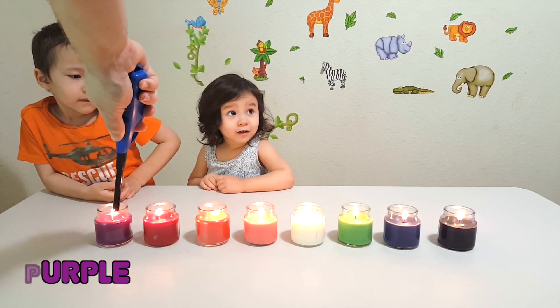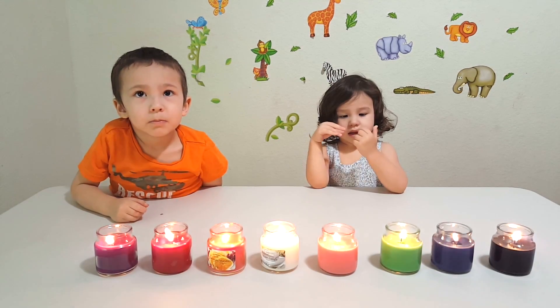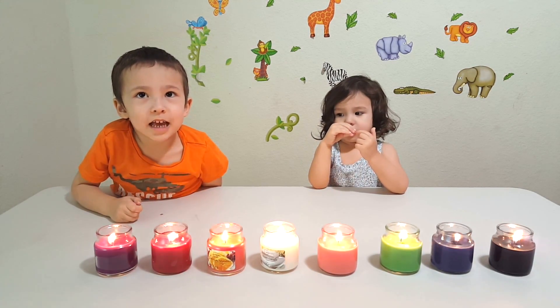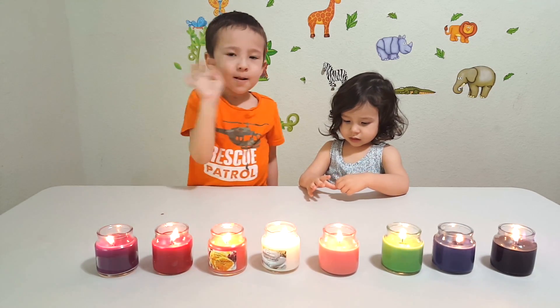Whoa. That'll make the rust smell very good. Alright, all the candles are going. Did you guys have fun learning colors with candles? Yeah! Alright, say bye. Bye. See you next time. Bye next time.